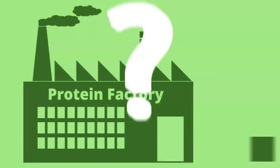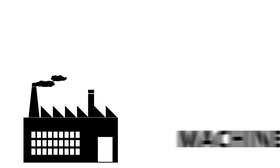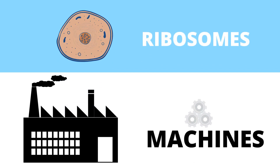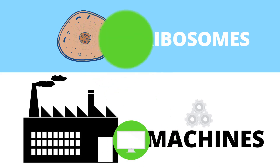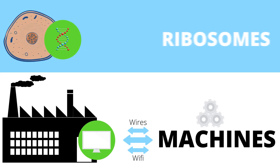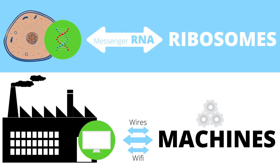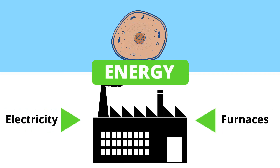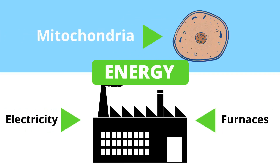So what does a factory need to make things? Well, it requires machines. These machines are the ribosomes in the cell, and the machines need instructions — usually from a computer in the factory, and from DNA in the cell. The factory needs mechanisms to get the information to the machines from the computer: wires and Wi-Fi in our modern factory, messenger RNA in our cells. Energy, provided by electricity or furnaces in our factory, is provided by the mitochondria in our cells.